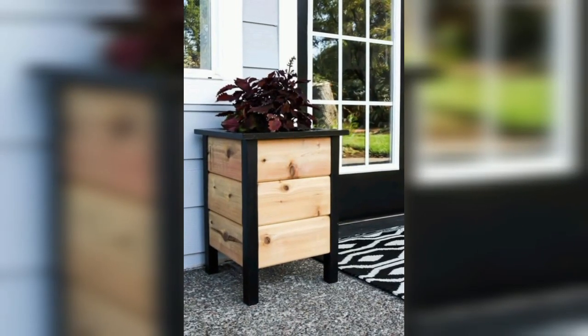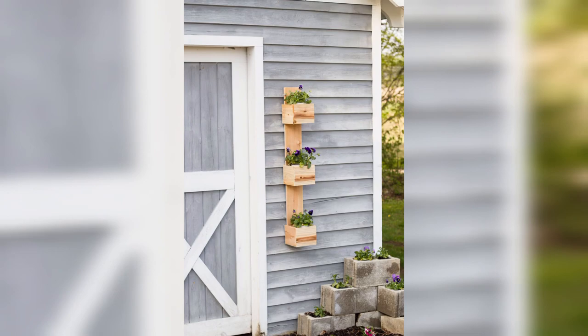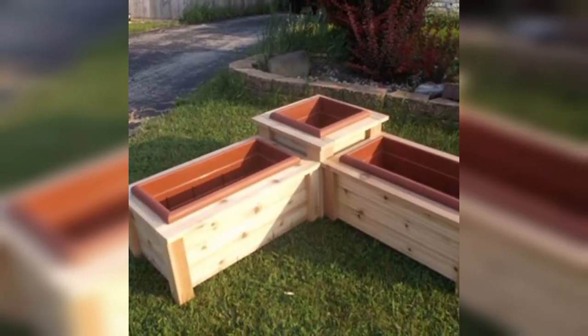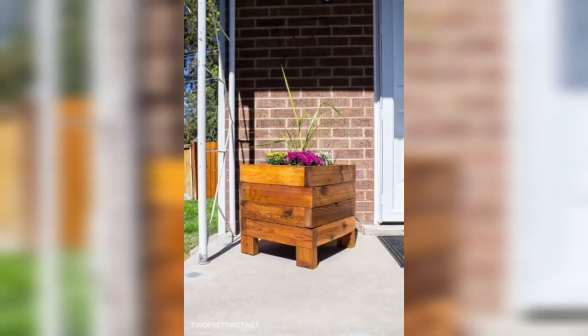Large wooden planters are incredibly versatile and can be used in a variety of ways to enhance your outdoor spaces. Here are some tips on how to use them: use a large wooden planter as a focal point in your garden — placing a large planter in the center of your garden can draw the eye and create a stunning visual impact.